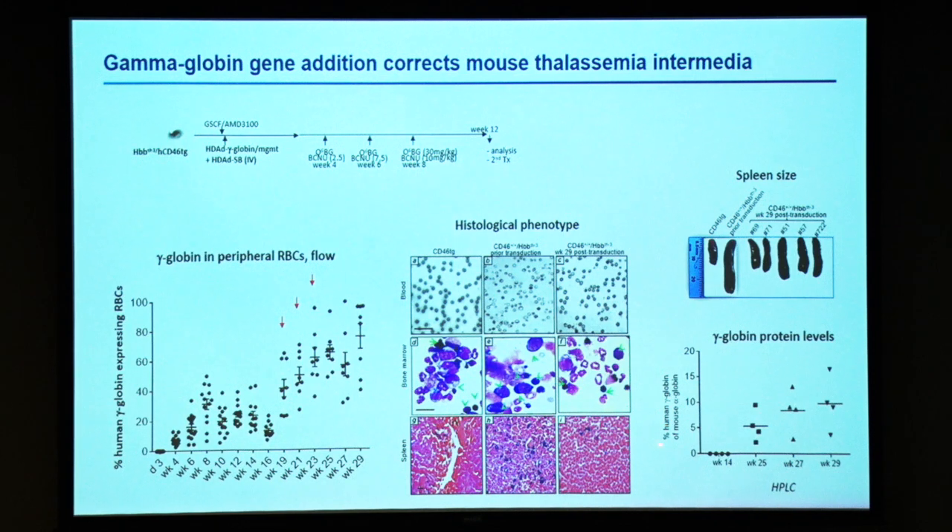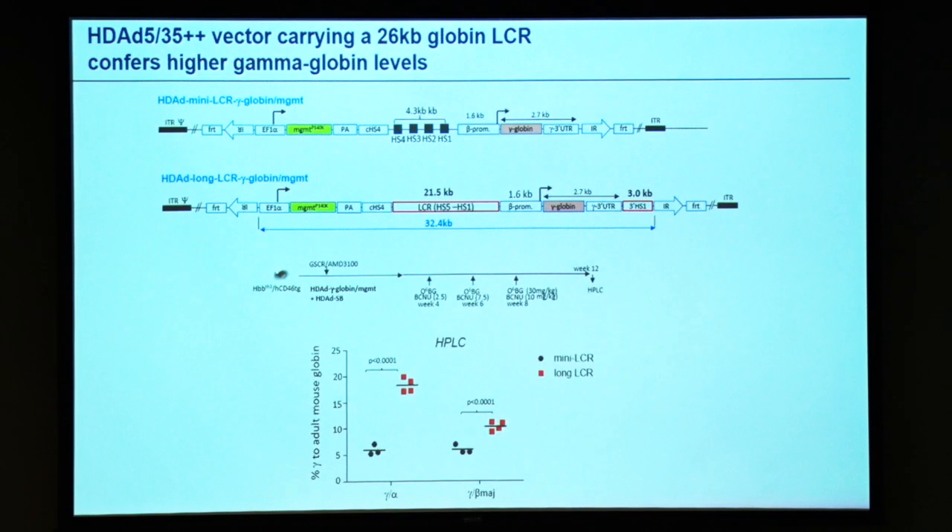However, the level of gamma-globin compared to adult mouse globin in this case is only 10%. In order to cure more severe forms of thalassemia and sickle cell disease, we would need about 20% gamma relative to adult globin. One way to achieve this is to replace the mini-LCR — currently used in all LentiGlobin vectors — with a longer LCR stretching about 26 kb. After in vivo transduction in mice, this results in higher levels of gamma-globin, close to curative levels.